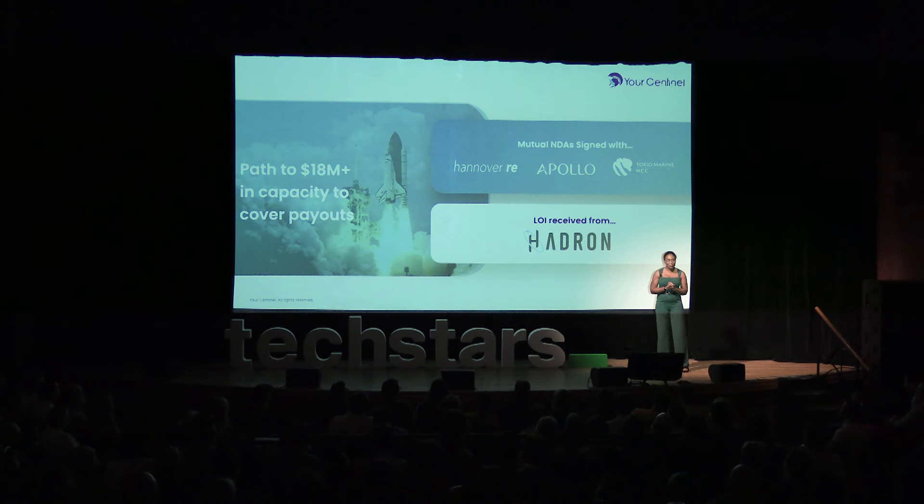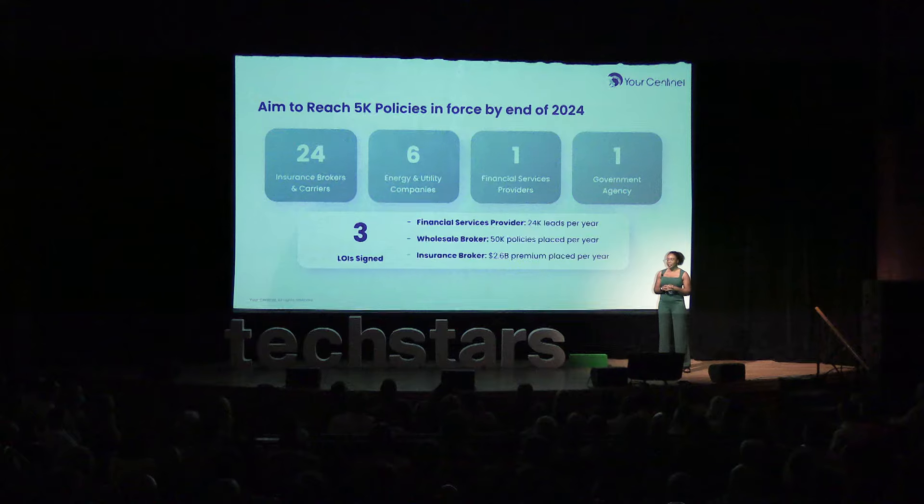So how are we going to cover these payouts? We have three NDAs and an LOI in place with insurance partners. This will ensure that Sentinel can cover payouts from day one. We also have over 30 companies in our distribution pipeline, including three that have already signed LOIs to pilot with us. This will help connect Sentinel with over 100,000 small business policyholders.